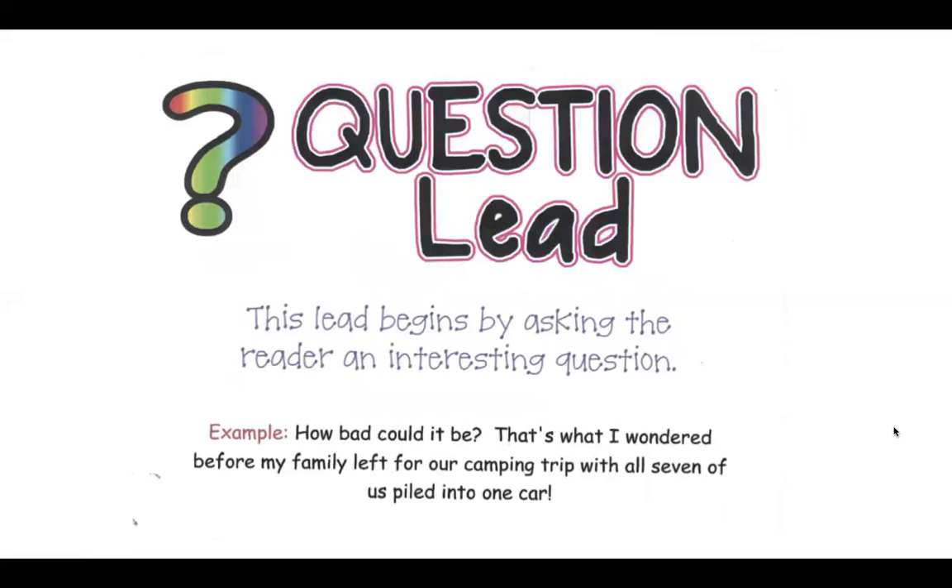A question lead starts your paper with an interesting question. For example: How bad could it be? That's what I wondered before my family left for our camping trip with all seven of us piled into one car.